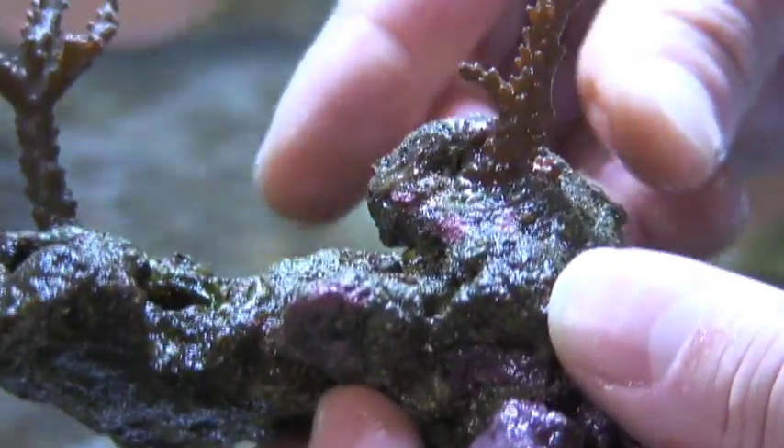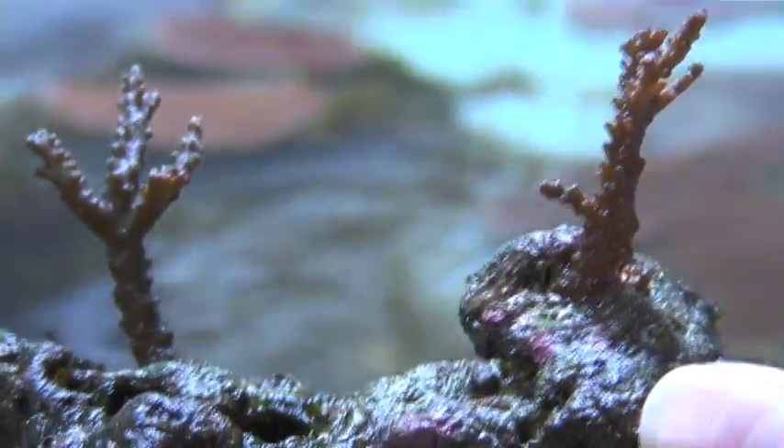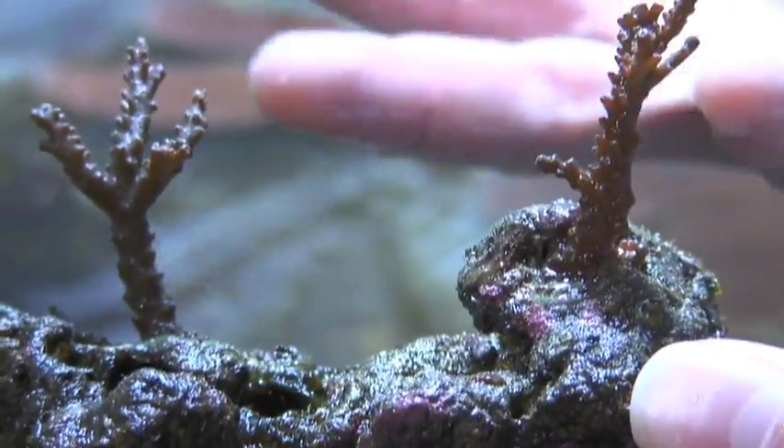Eventually, these two fragments which are on this rock will grow together, and you'll have one large coral colony.